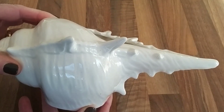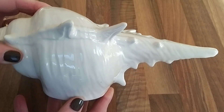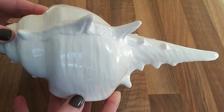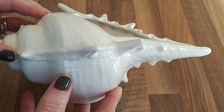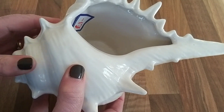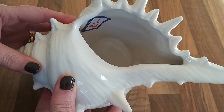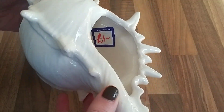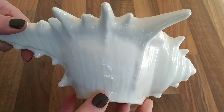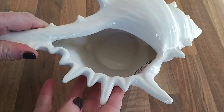Talking about Julia Clements, I've made a list of all the containers I'll need to recreate her arrangements, and one of those was to make an arrangement in a seashell. No sooner had I written myself a shopping list than I found this out at the front of one of my local charity shops, and as you can see, I paid a pound - probably not something I would have bought if I wasn't doing my Julie and Julia project.